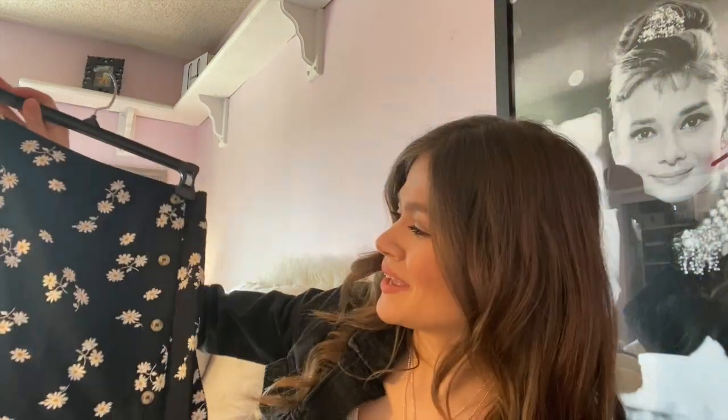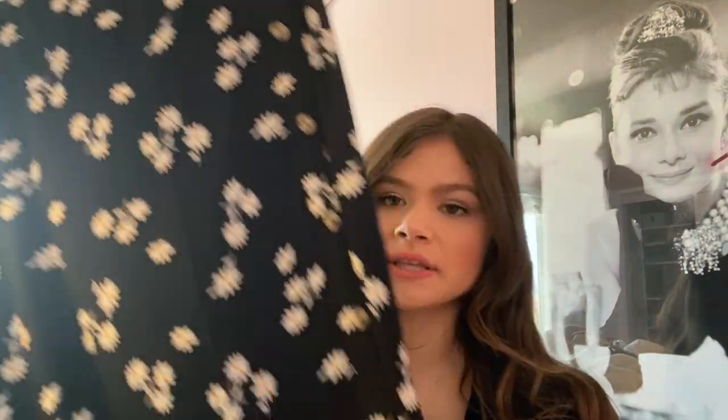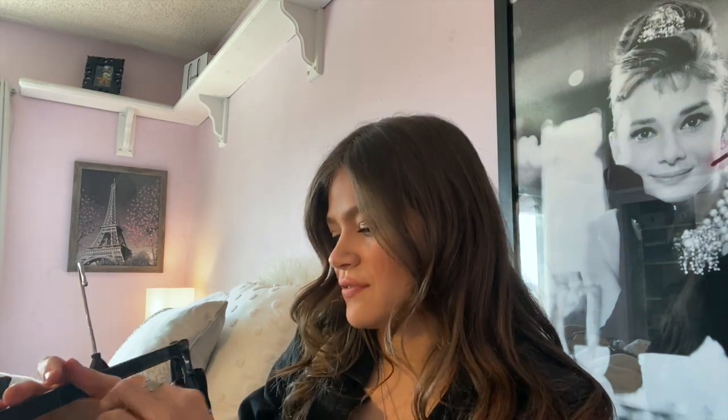I also got this cute skirt — she's pretty! It has buttons on it and I thought it was going to be kind of short on me, but it actually fell right below or at the knee. This one was like $15.